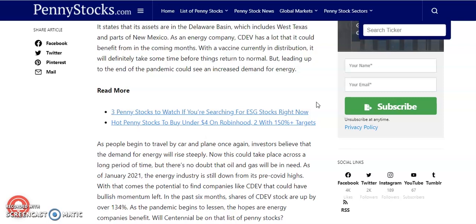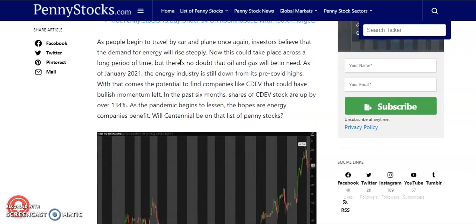With the vaccine currently in distribution, it will definitely take some time before things return to normal, but leading up to the end of the pandemic could see an increased demand for energy. We talked about this stock two days ago and it's been doing great. As people begin to travel by car and plane once again, investors believe that demand for energy will rise steeply.